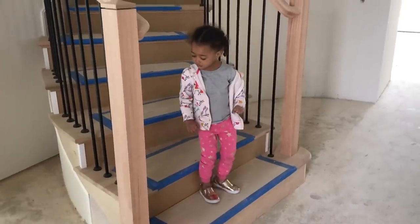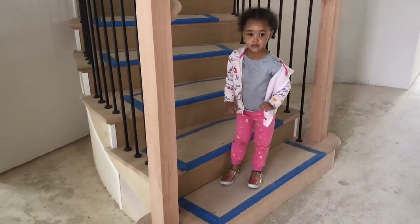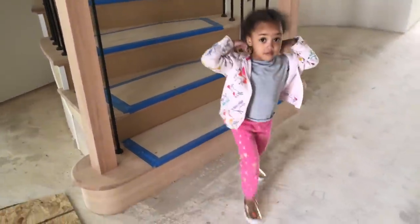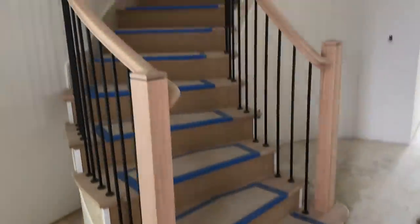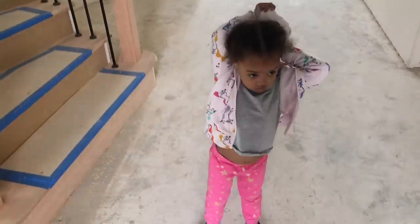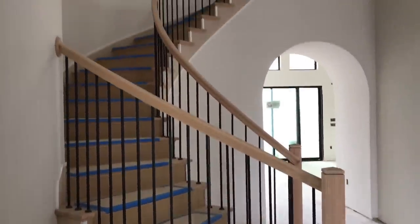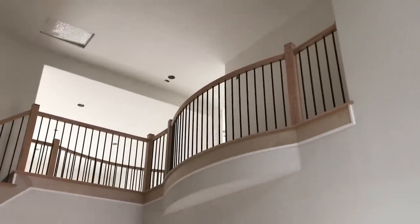And Ziya gets to check it out too. This is like your first time really seeing it in a while, I think, or at all. I can't remember the last time we were able to bring you over here because obviously it's not very kid-friendly. But now that they've made a lot of progress, it's safe for you to walk through with me.